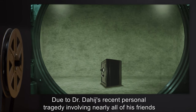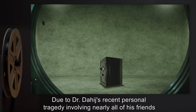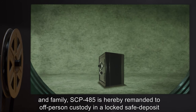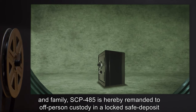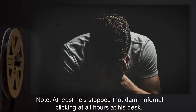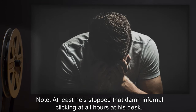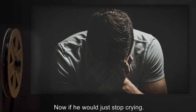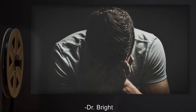Addendum: Due to Dr. Dahij's recent personal tragedy involving nearly all of his friends and family, SCP-485 is hereby remanded to off-person custody, in a locked safe deposit box. Note: At least he stopped that damn infernal clicking at all hours at his desk. Now if he would just stop crying. — Dr. Bright